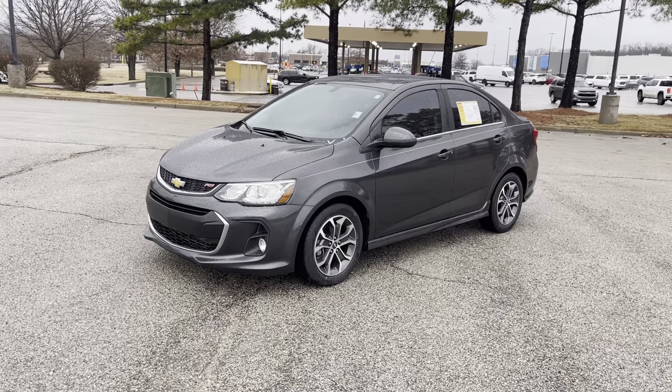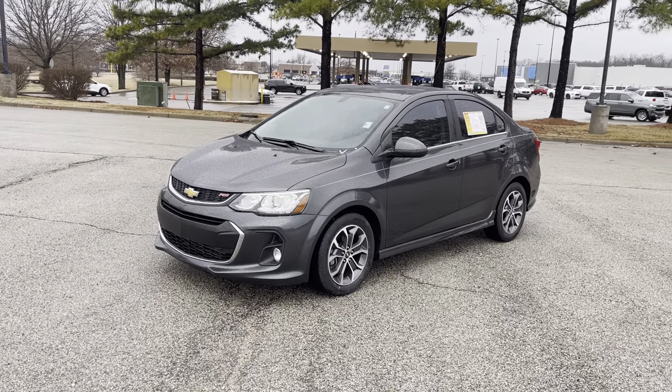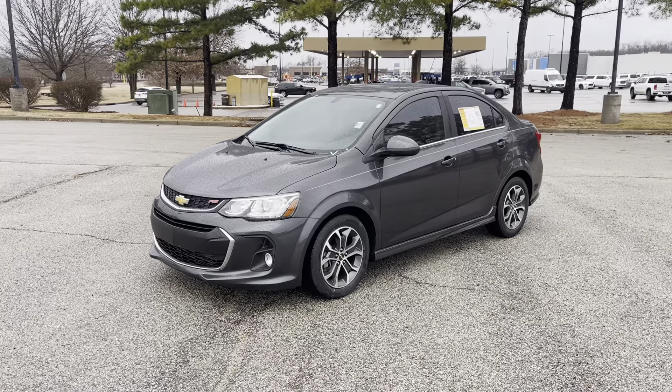Hey friends, Jack Windley, one of the sales managers down here at Sunrise Buick GMC at Wolfchase. Check this out, would you?